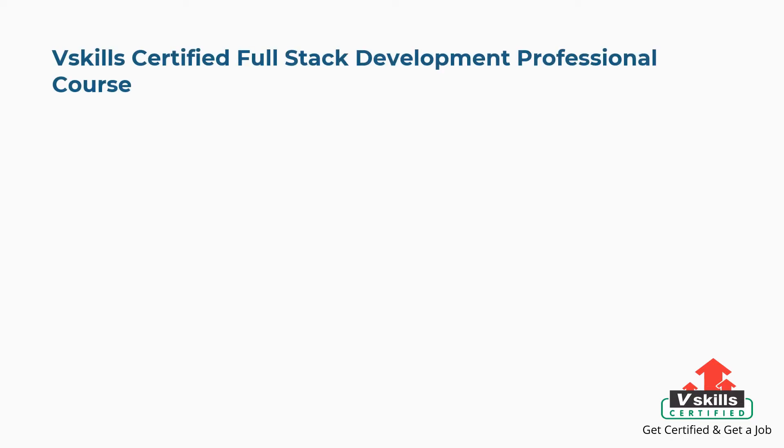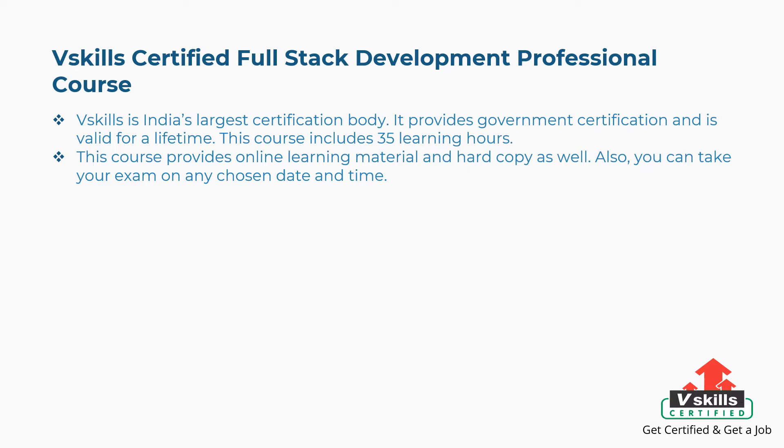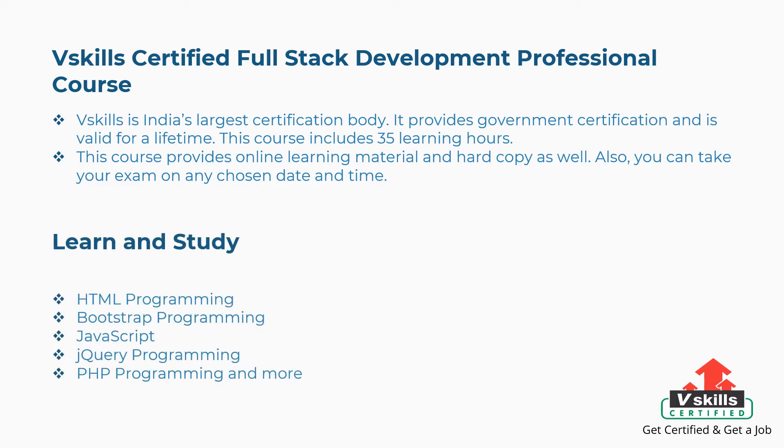Let's get started with the best courses and certifications. First is vSkills Certified Full Stack Development Professional Course. vSkills is India's largest certification body. It provides government certification valid for a lifetime. This course includes 35 learning hours, provides online learning material and hard copy, and you can take your exam on any chosen date and time. Concepts covered include HTML, Bootstrap, JavaScript, jQuery, PHP programming, and more.